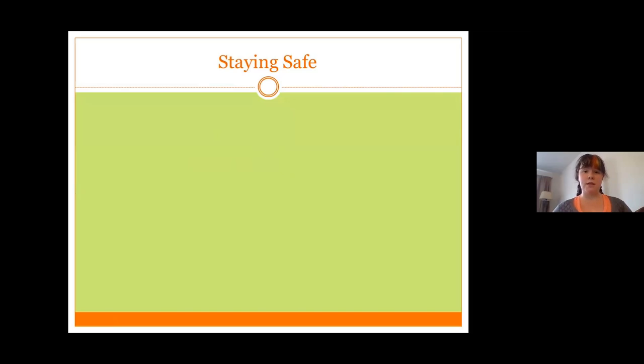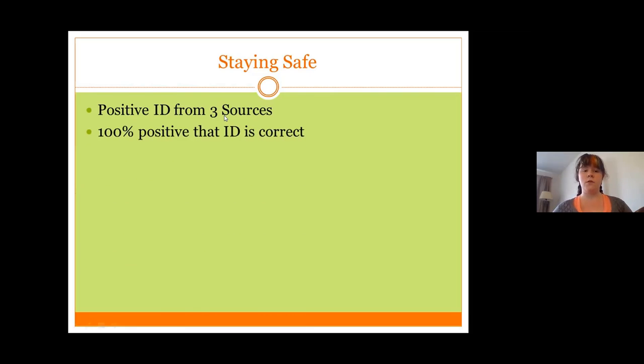First, let's focus on staying safe. For mushrooms, you want to have a positive ID from at least three sources. That can be three different guidebooks, or a guidebook, a website, and an expert mycologist or expert mushroom forager in your area. Make sure when you're first learning to ID a mushroom that you learn from at least three sources. You want to be 100% positive that your identification is correct, because if you're going to put it in your mouth, you don't want any chance of it being the wrong type of mushroom.